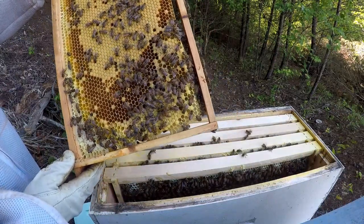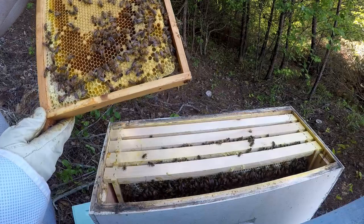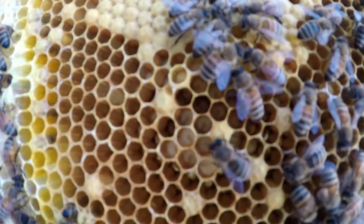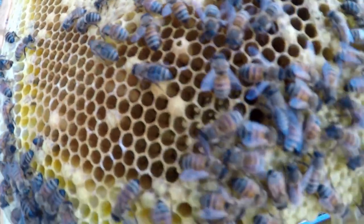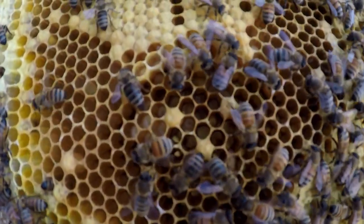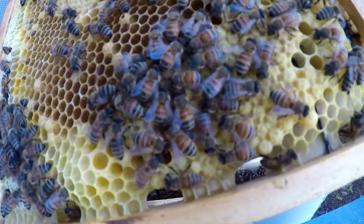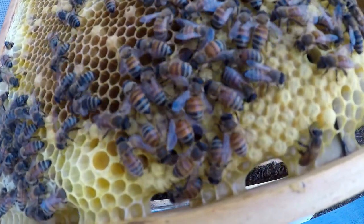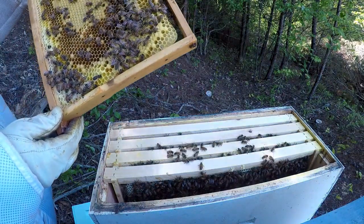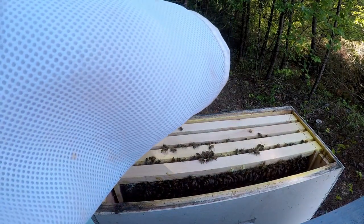This was the outside frame of the second box. They're not that bad temperament-wise today. Right there is some larva. On the outer edges of the capped brood you can see some larva — it's roughly four or five days old, maybe a little less. So we know the queen was here roughly four days ago.